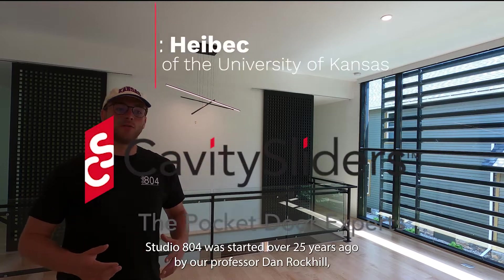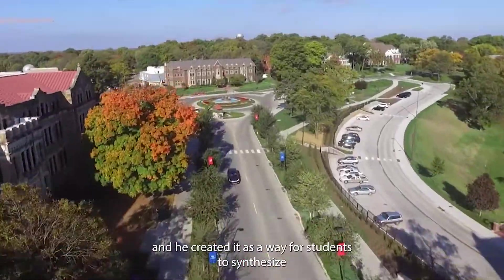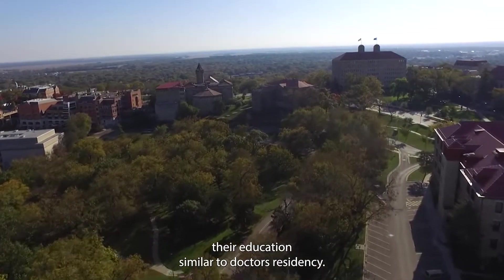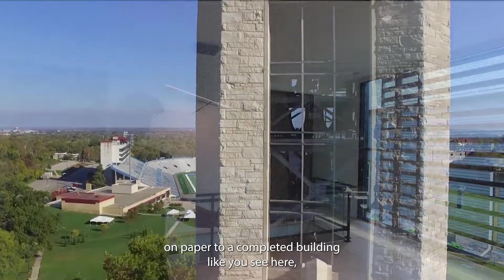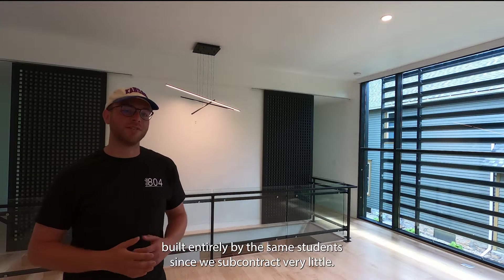Studio 804 was started over 25 years ago by our professor Dan Rockhill, and he created it as a way for students to synthesize their education, similar to a doctor's residency. Every year we have designed and built a project from just an idea on paper to a completed building like you see here, built entirely by the same students since we subcontract very little.